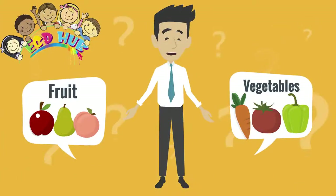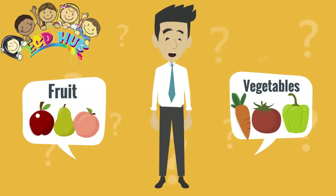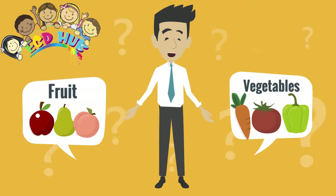Dear friends, let's do the fruit and vegetables worksheet activity. I am sure that it will be interesting for you. The activity is so easy. First, click one of them, decide if it is fruit or vegetable, then put them in the correct fridge. So, let's start.